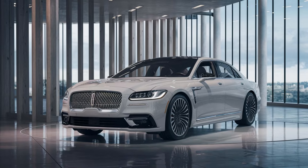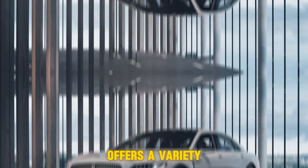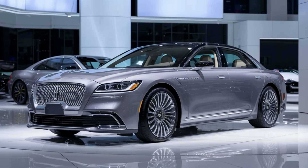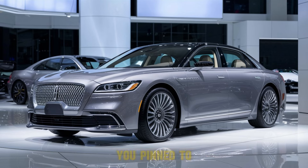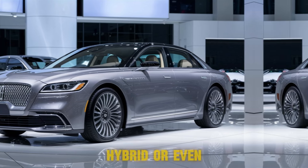Let's hit the gas. The 2024 Continental offers a variety of powertrains. Want some serious power? The twin-turbo V6 will have you pinned to your seat. But if eco-friendly is your thing, you can go hybrid or even fully electric.